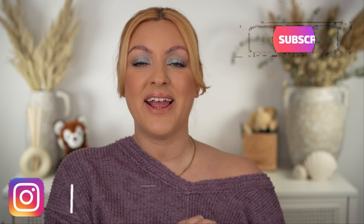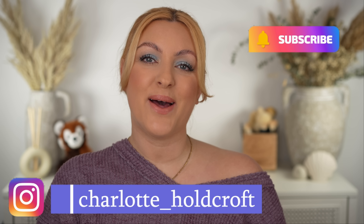Hi guys, welcome back to my channel. I hope you're having a great day so far. Welcome to today's video where I'm going to finally be sharing all of my thoughts on the Chanel Rivage palette for spring. If you want to hear all of my thoughts on this new quad from Chanel as well as see two looks in action, then keep watching.